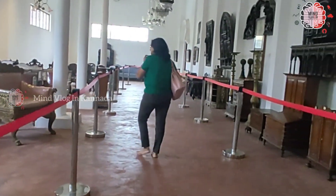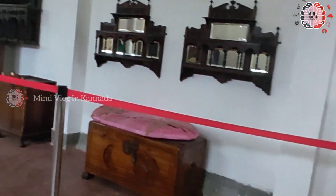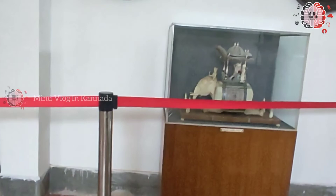There are masks, masks, makeup, and boxes. There are instruments, instruments, tambour, etc.